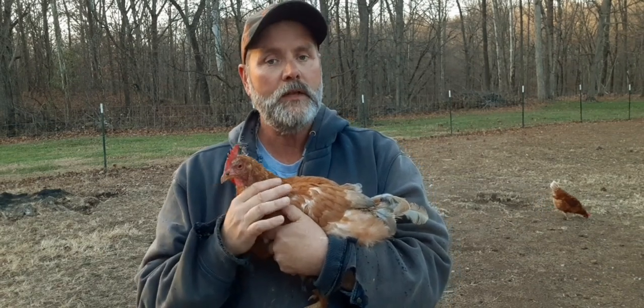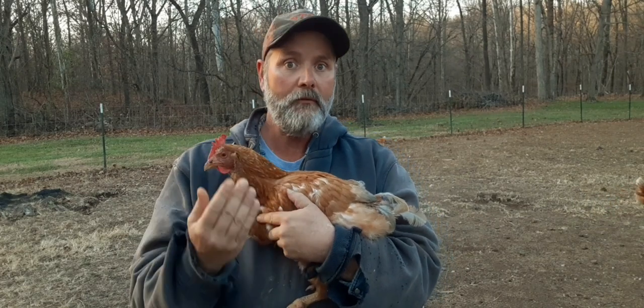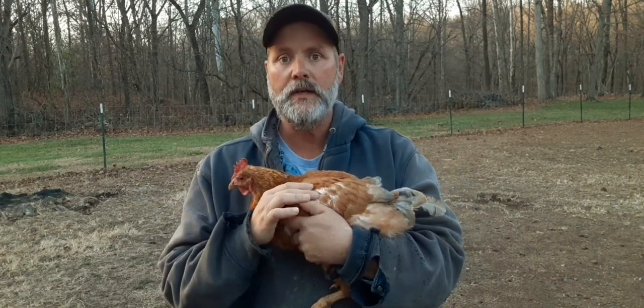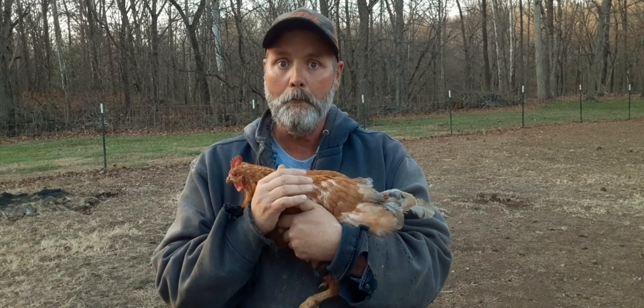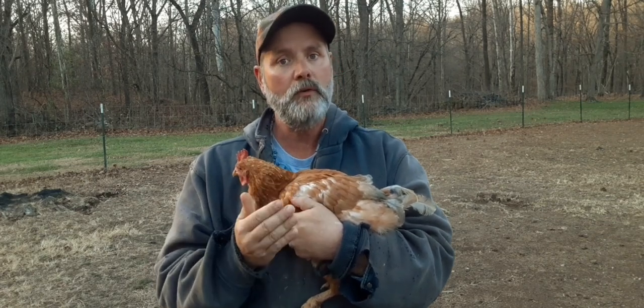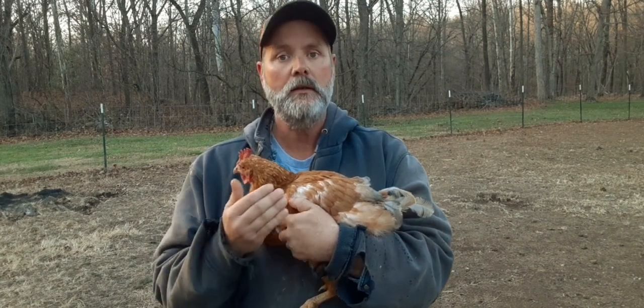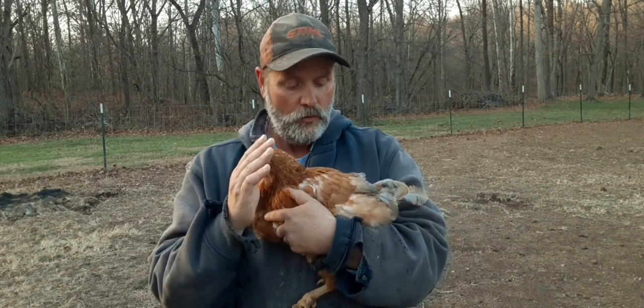I want to share something that has helped me, that I've learned through the years. One thing you have to understand about chickens: chickens will peck each other, and chickens can actually be downright mean about it. So if you ever run into a situation where you've had an injured chicken and the other chickens are pecking on it, this little trick here might actually save their life.